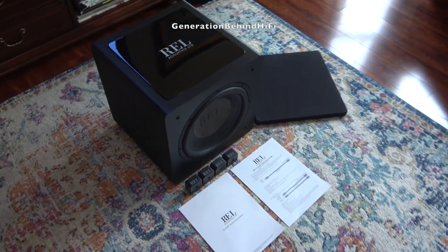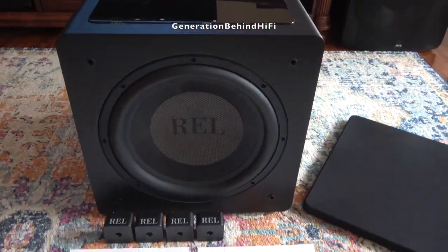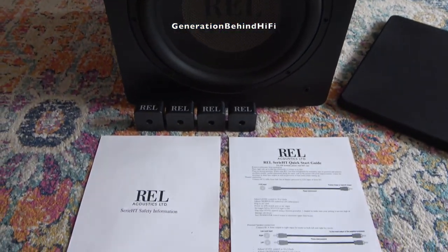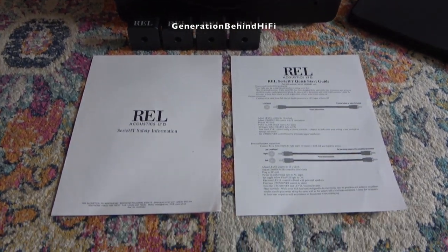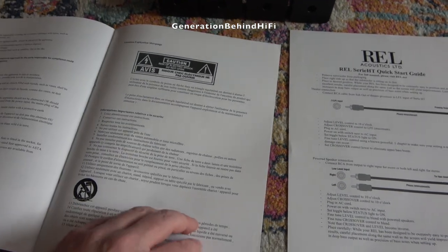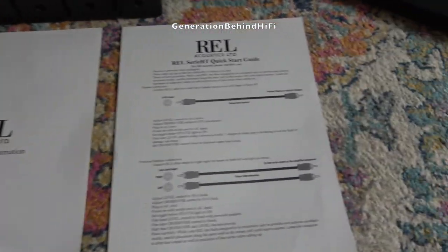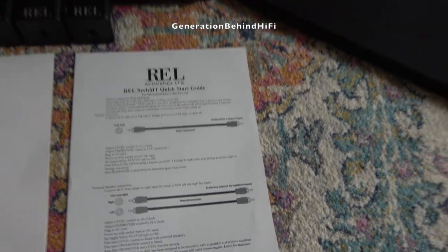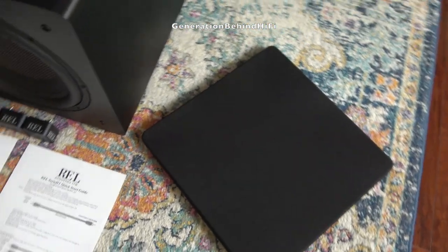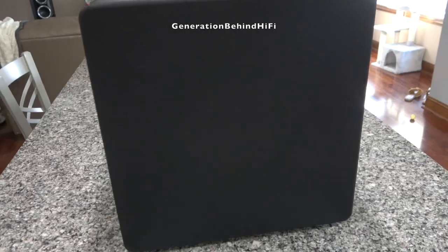So what do you get when you buy a REL HT1205? Besides the subwoofer, REL includes some documentation including a safety document and a quick start guide that provides instructions on how to connect your new subwoofer to your electronics. You also get a nice grill for the subwoofer, which appears to be well made. If you have pets or children, this grill will do a nice job of protecting the driver from any impending attacks.